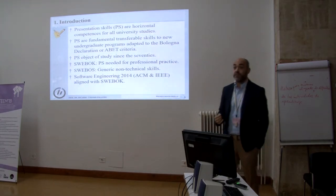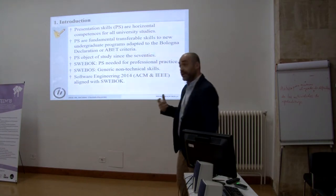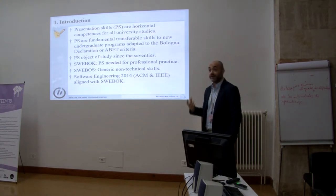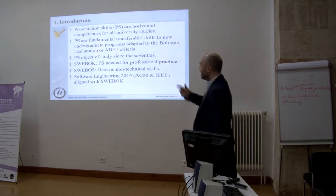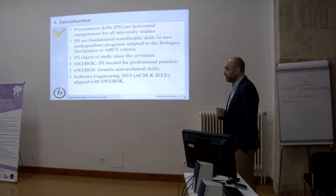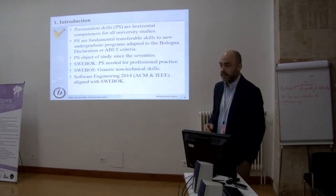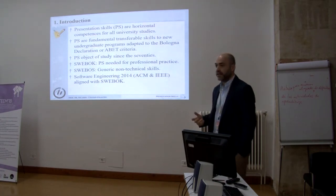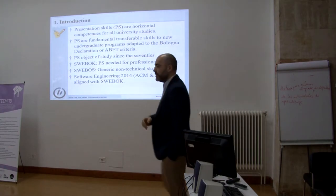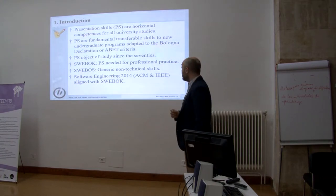It's extremely important, and it's even more important for us computer scientists, because we need to attract more people. We need to attract double the people we have now to solve the needs of society. These kinds of skills are present both in the Bologna Declaration and also in the ABET criteria for accreditation of engineering programs.